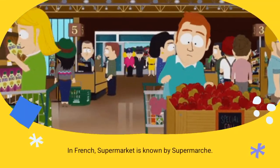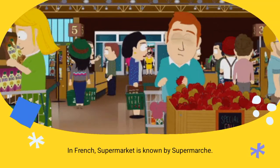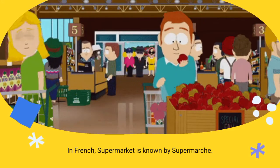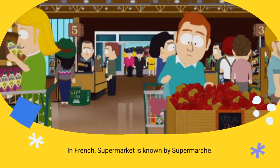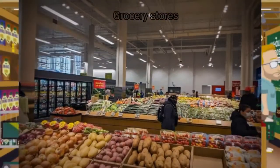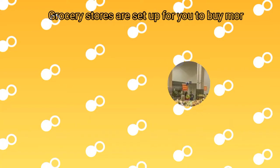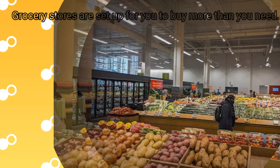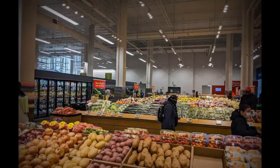In English, we generally use the term Grocery Store or Supermarket. In French, Supermarket is known as Supermarché. A grocery store is a retail store that sells food. Most grocery stores sell fresh fruits, vegetables, seafood, meat and other prepared food. A person who controls a grocery store is called a grocer.